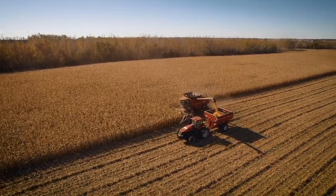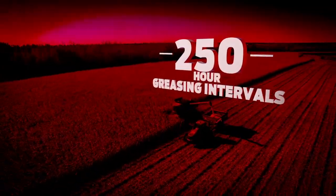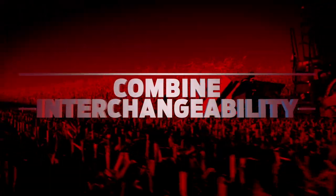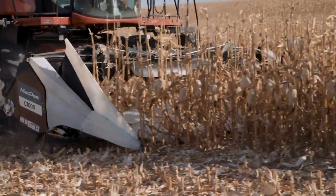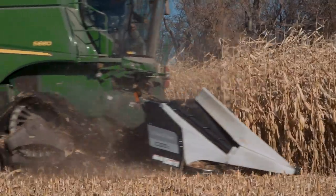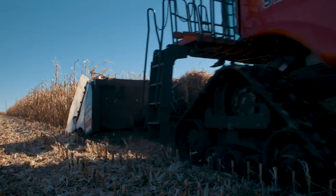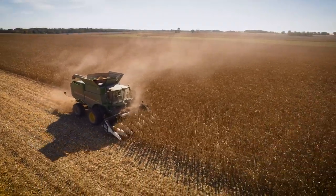MacDon C-Series corn headers are easy to maintain, with greasing intervals every 250 hours of operation. C-Series headers are designed to fit most major brand combines with an easy-to-install completion package. This multi-brand compatibility means your investment will hold its value when it's time to update your header.